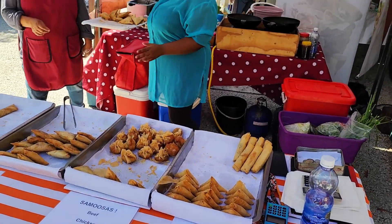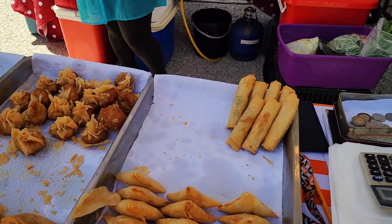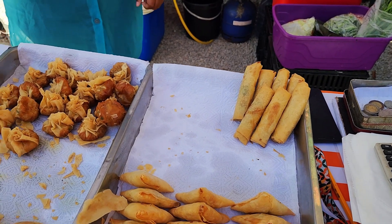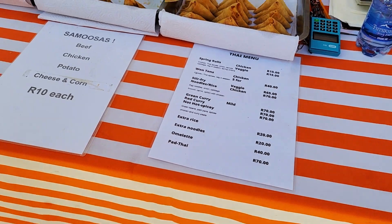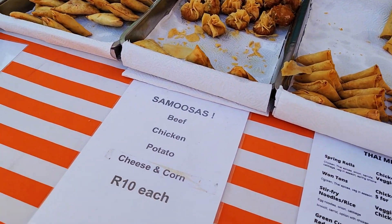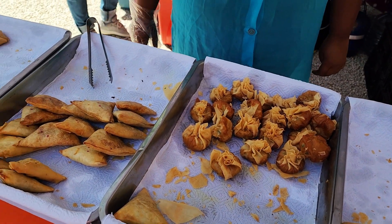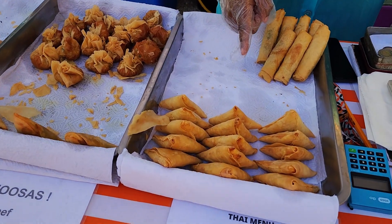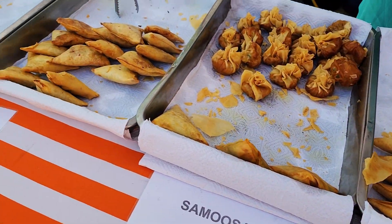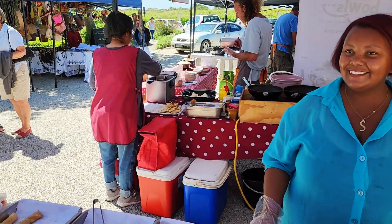Samosas! And they look like spring rolls too. They've got a whole Thai menu: spring rolls, wontons, stir-fry, green curry, and samosas at 10 rand each. They have cheese and corn, beans and potatoes, and chicken samosas. Let's decide what to try.